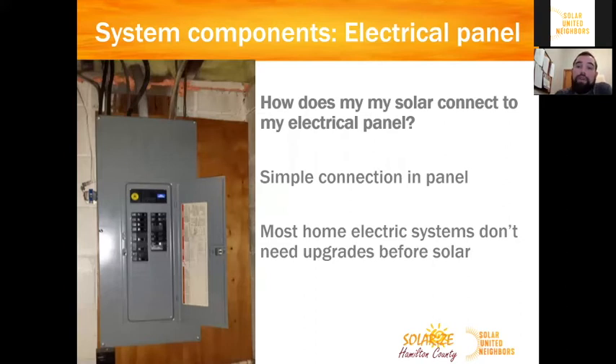The next important component is the electrical panel. For most folks, your solar can just plug right into your existing electrical panel — it's an easy connection. If you have an older home or a home where the electric box is full, you might need a panel upgrade. But if that's the case, the installer will tell you when they come to look at your home, and as part of the co-op process we ask for transparent pricing on panel upgrades, so you'll know exactly how much that will cost.